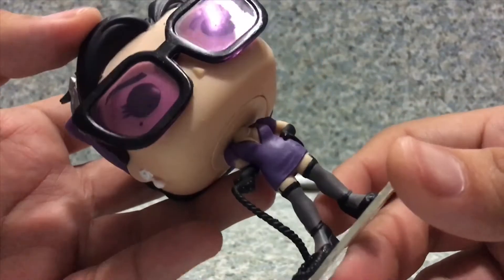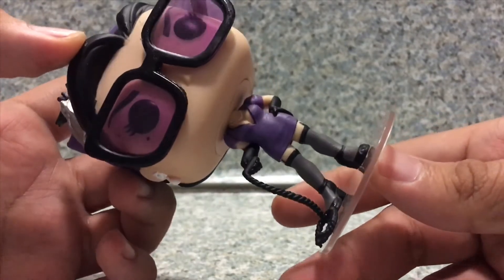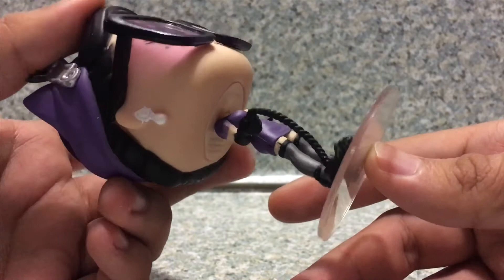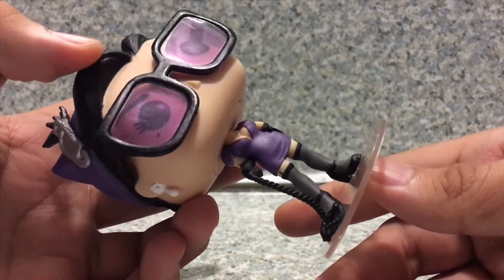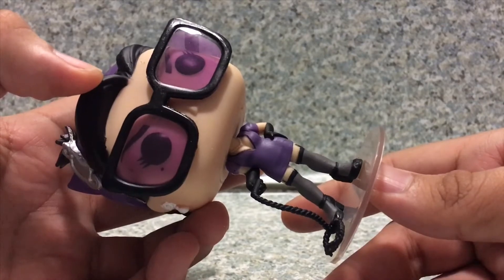Now, her purple dress here — I'm pretty sure the reason they made it purple is because of the Long Halloween version of Catwoman in the comics, where she wears that purple outfit.